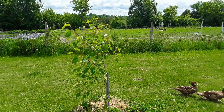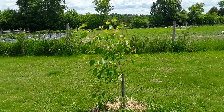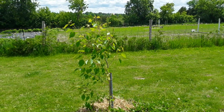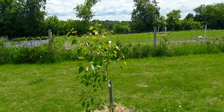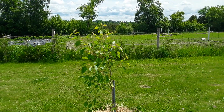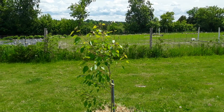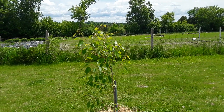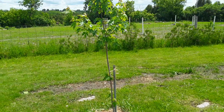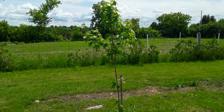All were treated the same way with mulch and watering. Here are the results. The hybrid poplar's highest point is 62 inches. It's a fast-growing tree with a maximum height between 40 and 50 feet, a canopy of somewhere around 30 feet, and a lifespan of probably somewhere between 20 and 30 years. That's option one.